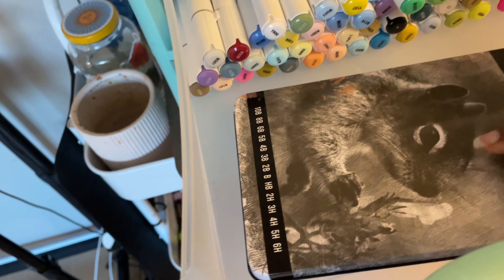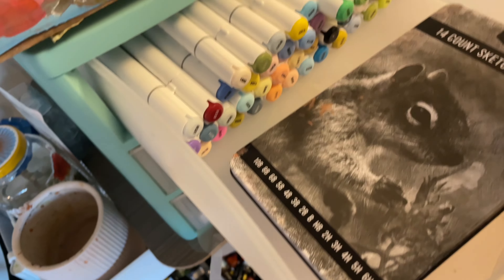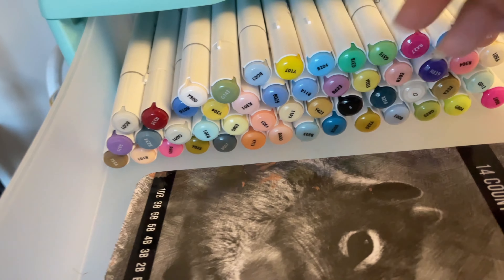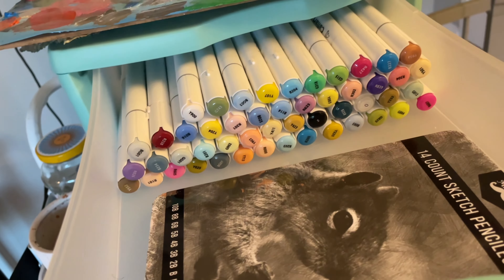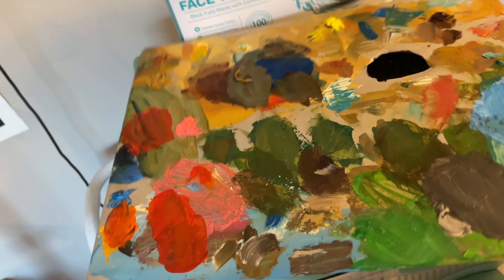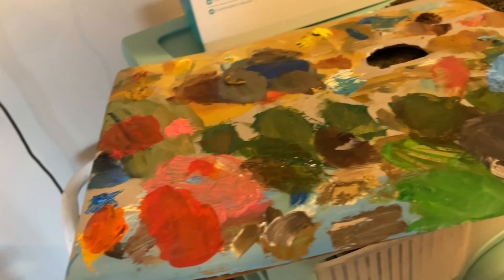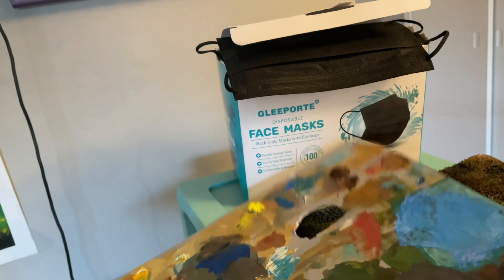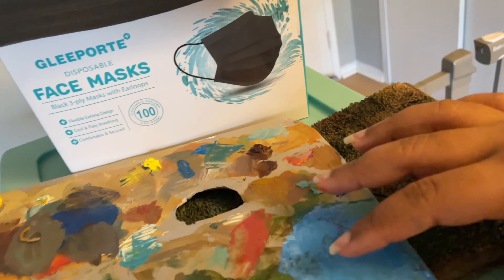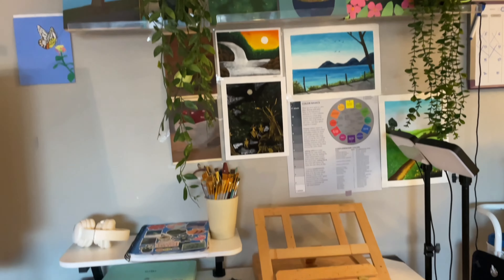Here I have my Prismacolor markers — there's just a lot of them. I got them from Amazon and I've really been enjoying them. Also pencils for sketching, again from Amazon — they come with a range of sizes, really nice. And these are more markers — I got a huge package of them from Amazon and I really like the variety of colors. And this is my palette for my oil paintings. This is the gray paper I mentioned, taped here.